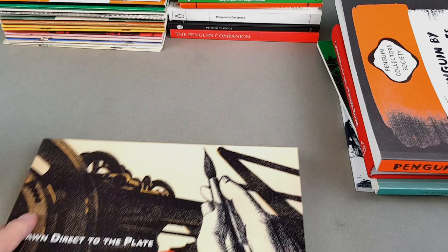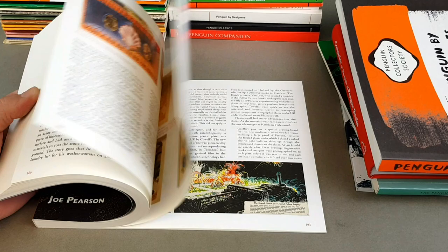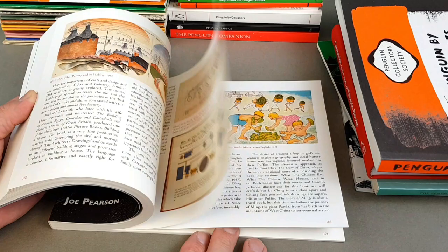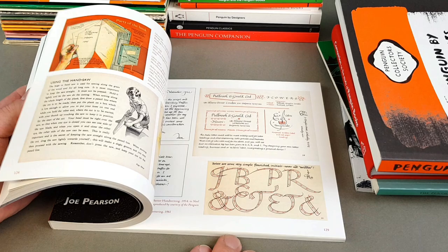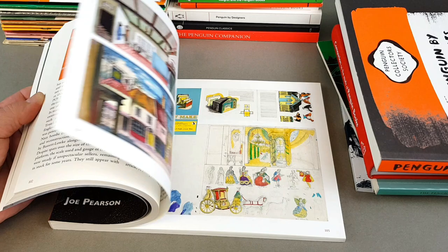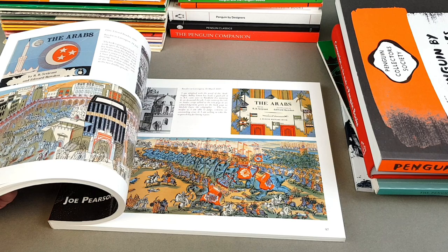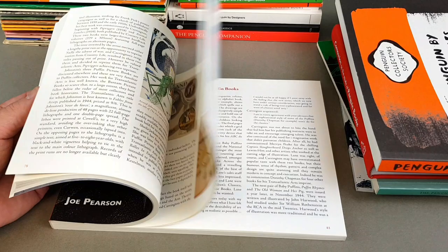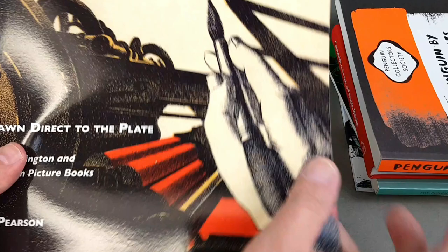This is an absolutely fantastic book looking at Noel Carrington and the early Puffin Picture Books, by Joe Pearson — 'Drawn Directly to Plate.' I was in Hay-on-Wye when I filmed this literally a week ago and this was on sale in one of the bookshops for 40 pounds, so I don't know if it's now gone out of print. It took Joe a long long time to pull together and he's done a wonderful job. If you're not following Joe on Instagram, he's now a publisher in his own right — his username is 'Design for Today.' One of my all-time favourite Puffin Picture Books is 'The Arabs' by Edward Bawden — a really real love of mine. This is gorgeous, the ultimate companion to the Puffin Picture Books.